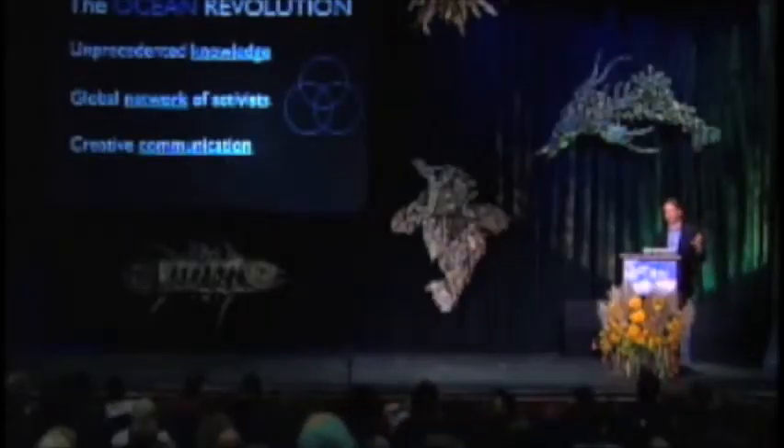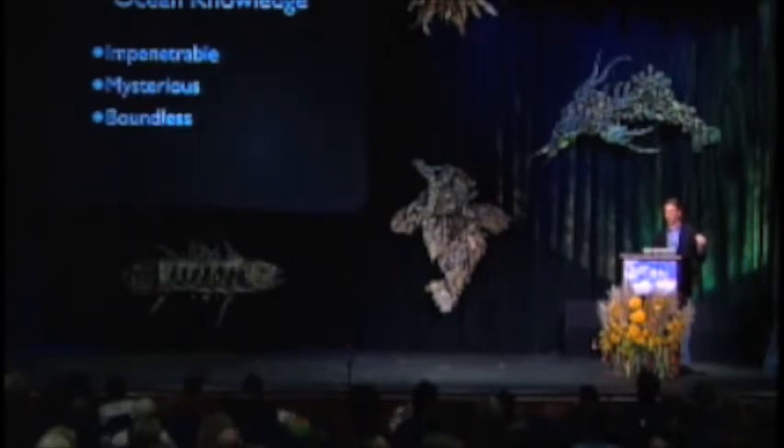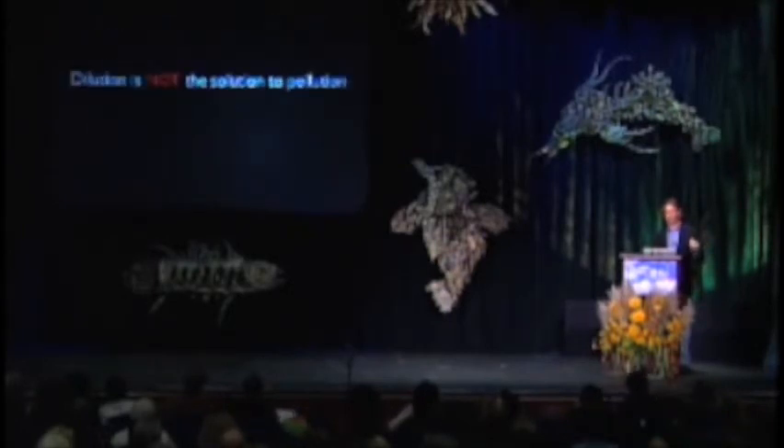There is hope — a lot of hope. We need to start an ocean revolution and increase our knowledge. We used to understand the ocean as impenetrable, mysterious, boundless. Now we know it to be fragile, still mysterious but less so, and finite. Dilution is not the solution to pollution, and the ocean is not an endless bounty.